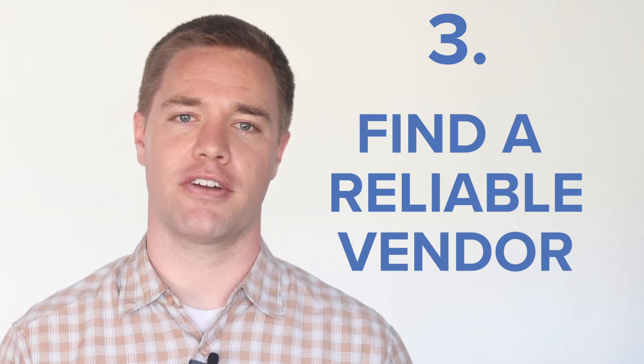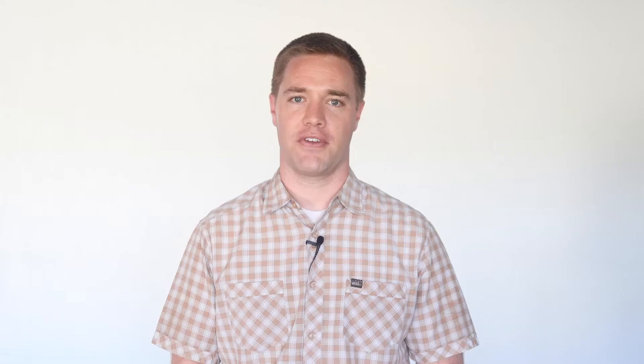Number three: find a reliable vendor to complete the work. If you can't resolve the issue by troubleshooting, it might be time to call a vendor. Make sure you choose a vendor that is licensed and insured. Clearly communicate what you need done and give the vendor a max limit for the job cost. Also, watch our video that outlines some of the things we suggest to keep in mind while working with vendors.